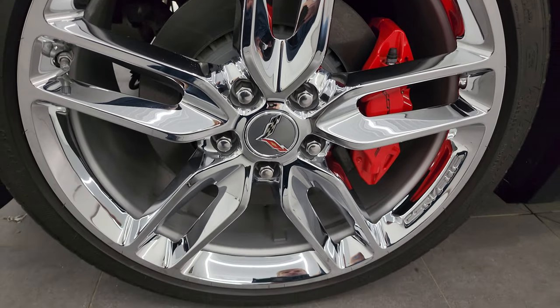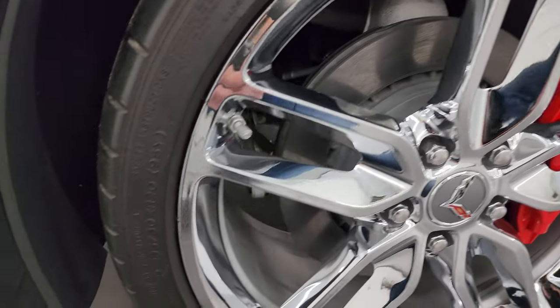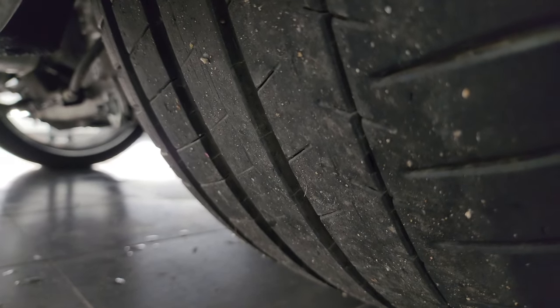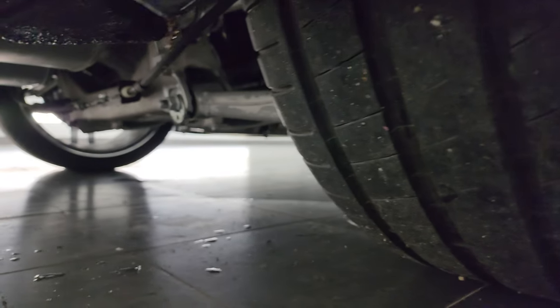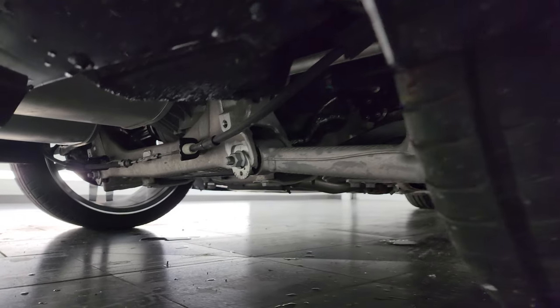In the back we have the 20-inch wheels and these are 285/30 ZR20 tires. They have just as much tread as the front tires and the frame and underbody is very clean from what we can see back here.